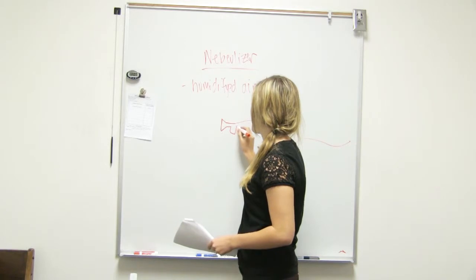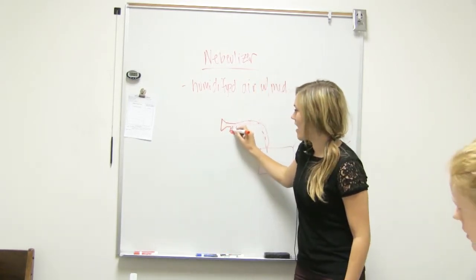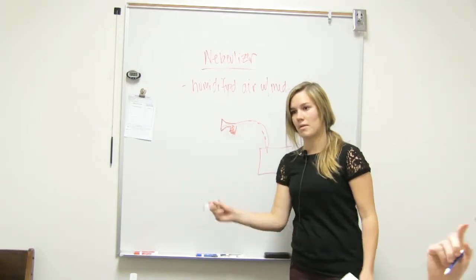So it's like this — it has a little chamber right here where you can put medication. The air will come up and humidify and carry the medication. Or you can just put water in here, and then the air you breathe has medication in it or it's just humidified.